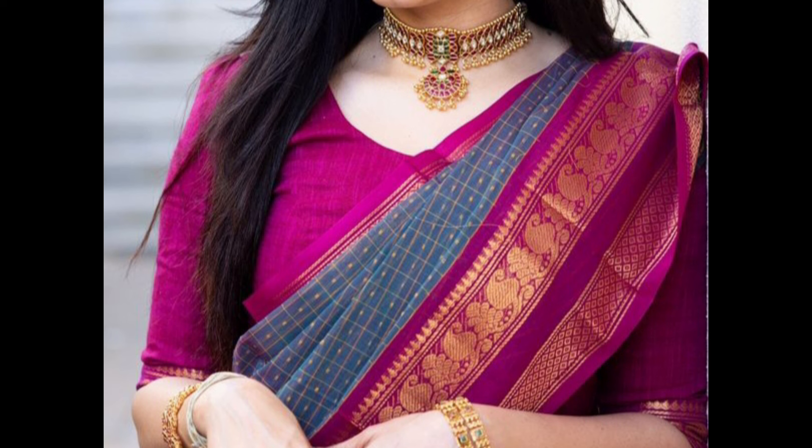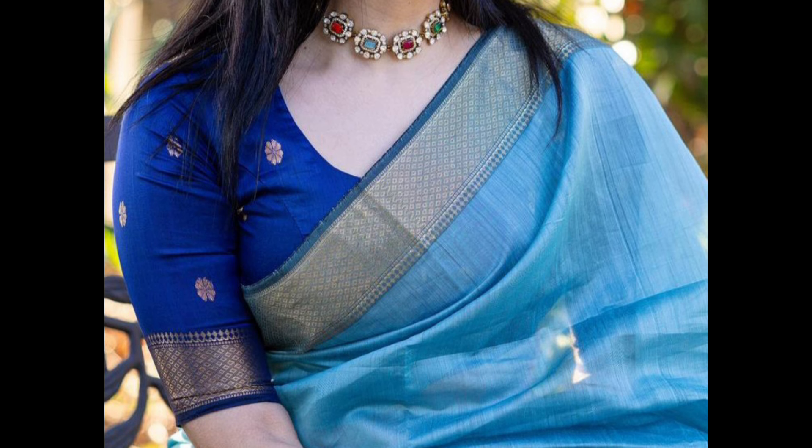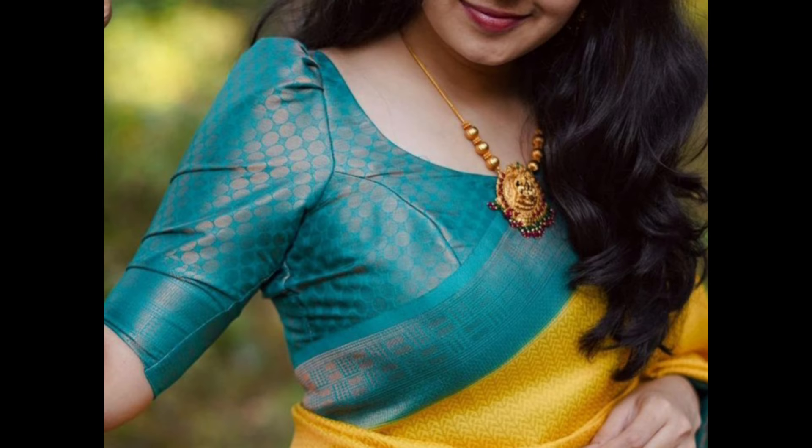A blouse with gold or silver zari work in a contrasting color adds a regal and elegant touch. A high-neck blouse in a contrasting color can be plain or adorned with lace or embroidery.